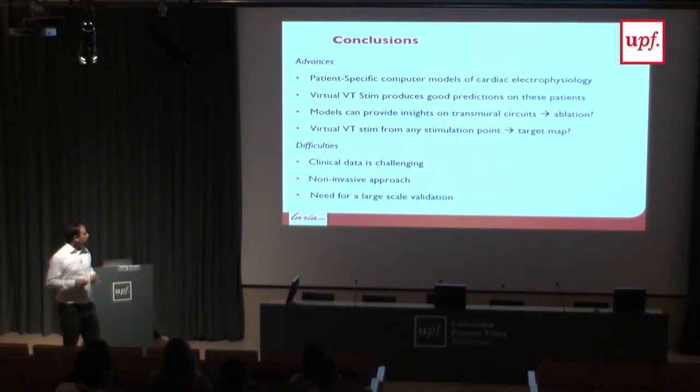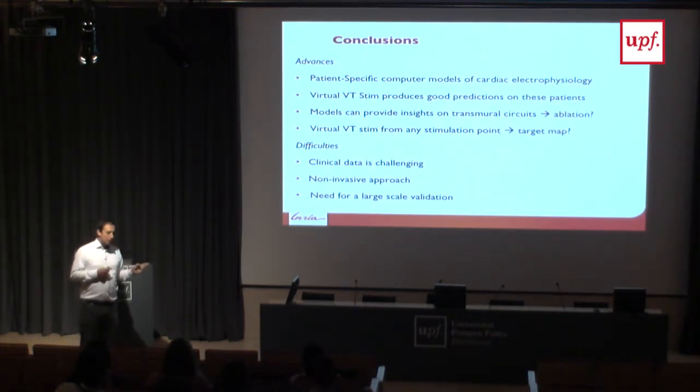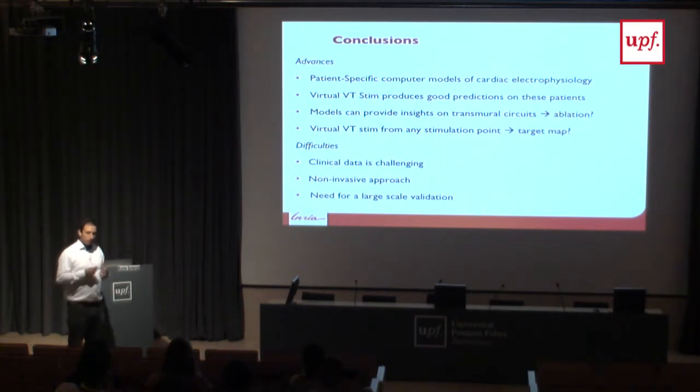In summary, clinical data quality is changing and in this case it was very rich. The next step is to work with less invasive data — we're looking at torso electrode data, where a jacket of electrodes on the torso can reconstruct cardiac activity by solving the inverse problem. But we need much more patient data to validate these approaches.